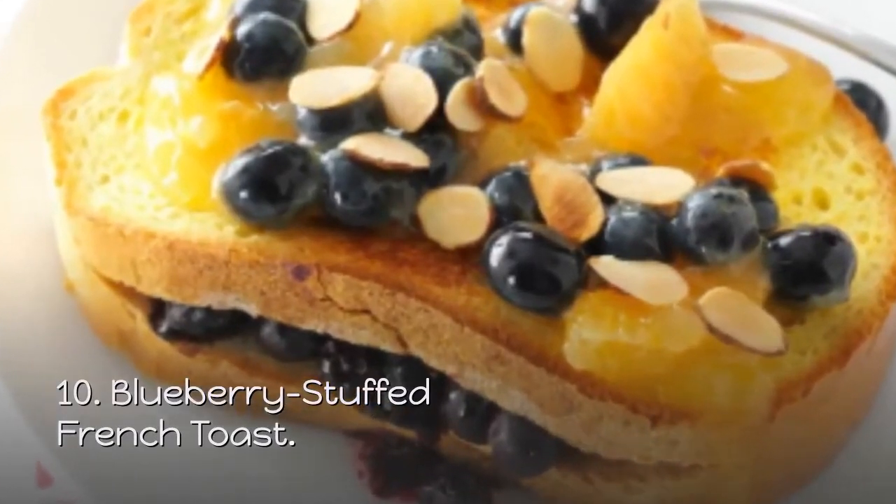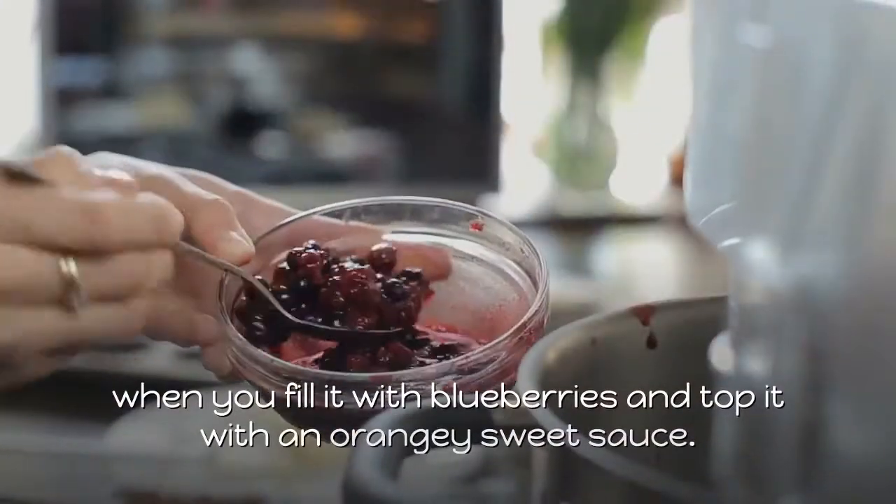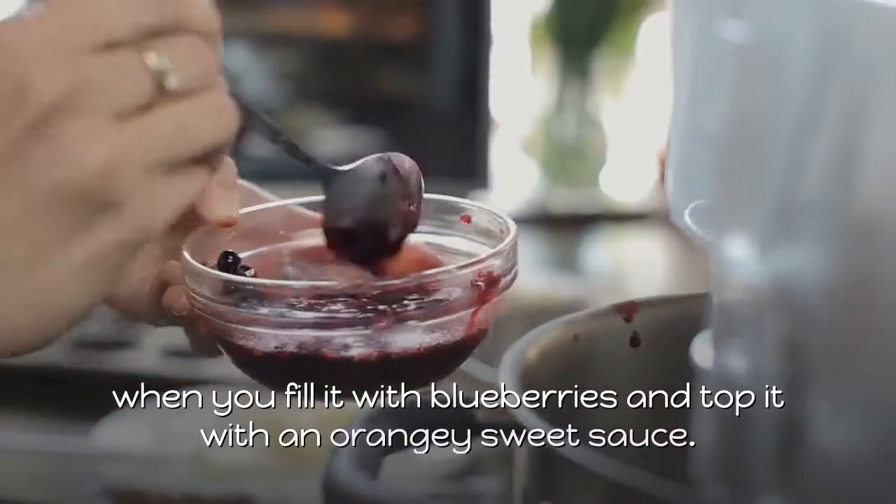10. Blueberry Stuffed French Toast. A fruity French toast becomes light and lovely company fare when you fill it with blueberries and top it with an orangey sweet sauce.